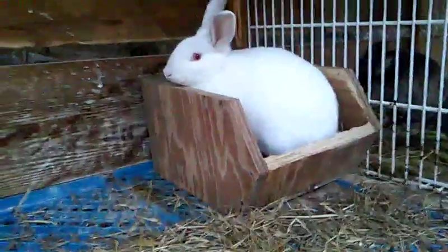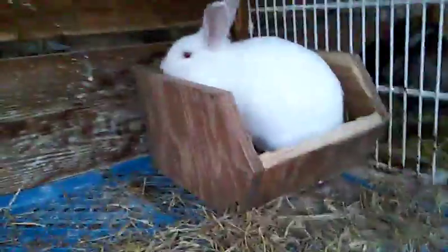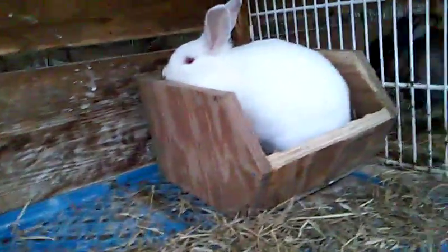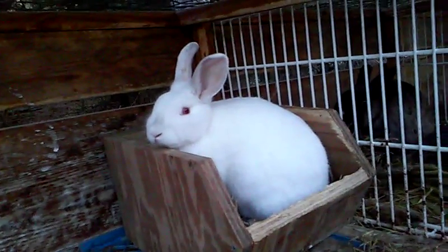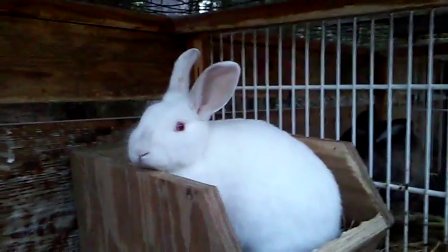We're gonna start off with Snowball. Snowball is hopefully pregnant — if she is, she's 11 days pregnant. Snowball came from RJ Hill, one of my friends. He bred two rabbits and she was the only girl out of the three. She's seven months old, born June 29, 2015, and right now it is January 14, 2016.